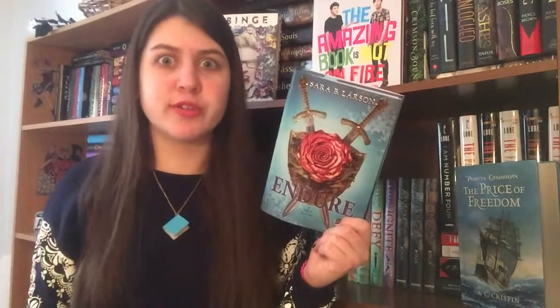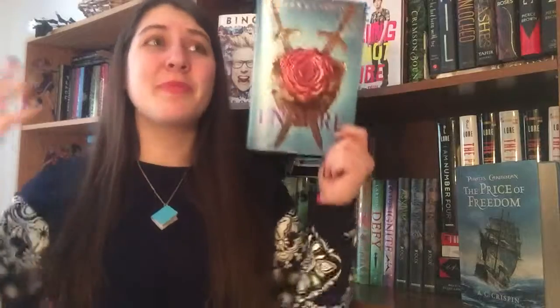The next book I picked up is Endure by Sarah B. Larson. I'm really excited to have it — the cover is super pretty. This is the third book in the series. The first book, Defy, is about a girl in the king's army who is pretending to be a boy and has to protect the prince. Of course they fall in love. I really loved this series when I first read it a couple of years ago. I reread the first book when the second came out and found it a little cheesy, but I still really enjoyed it and I recommend it. I'm really excited to read this final book in the trilogy.